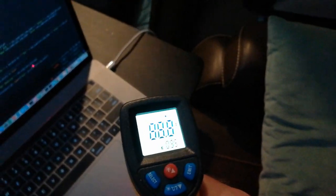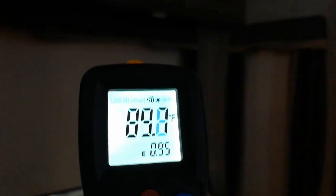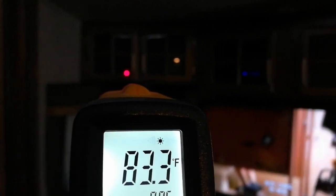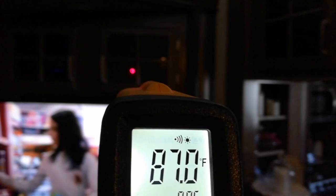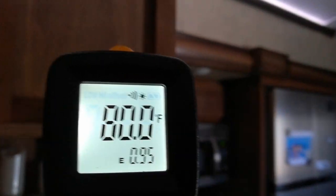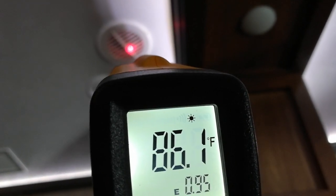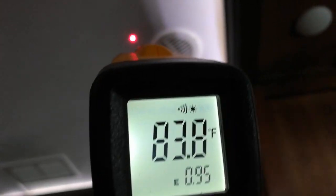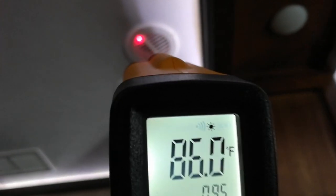So get one of these tools - it was only like 15 bucks on Amazon. I love this particular one because you can just hold down the trigger and scan, and it also runs off of AA's, so I've got rechargeable batteries and you don't have to keep buying 9-volt batteries. And here's another source of heat exchange: 86 degrees through this vent, so you can see there's actual temperature heat exchange right there.